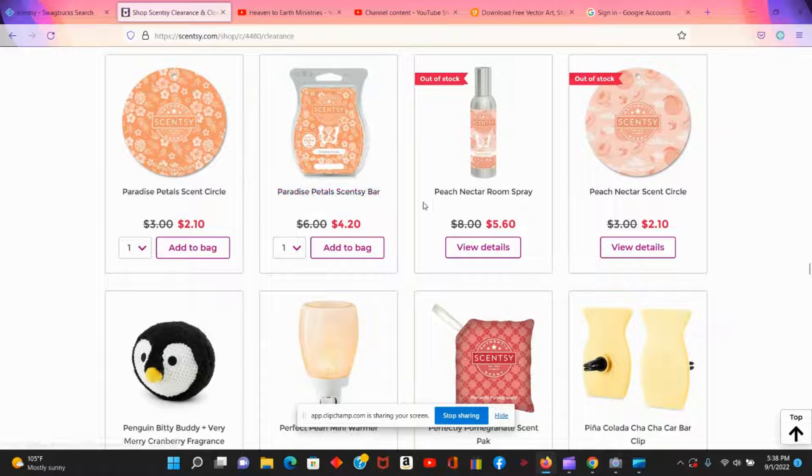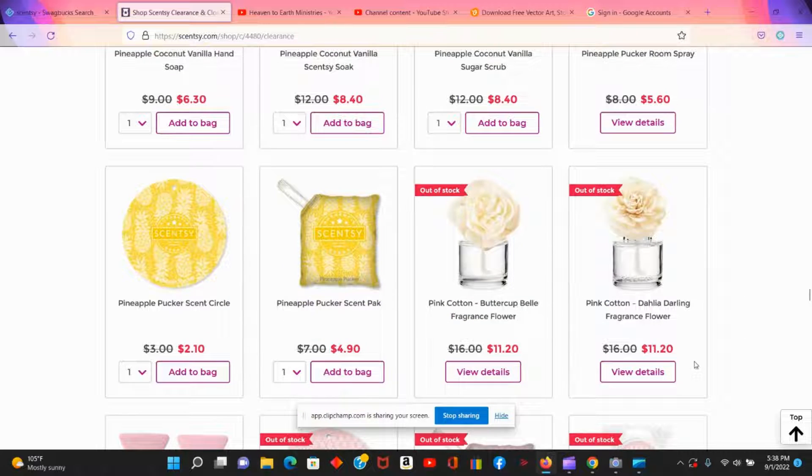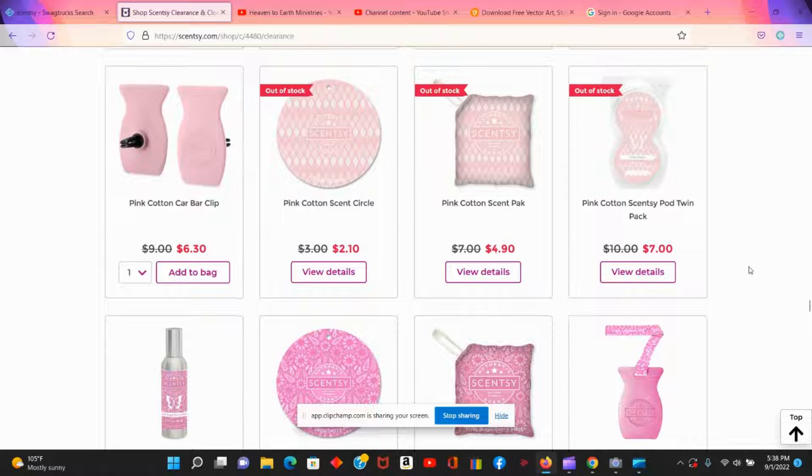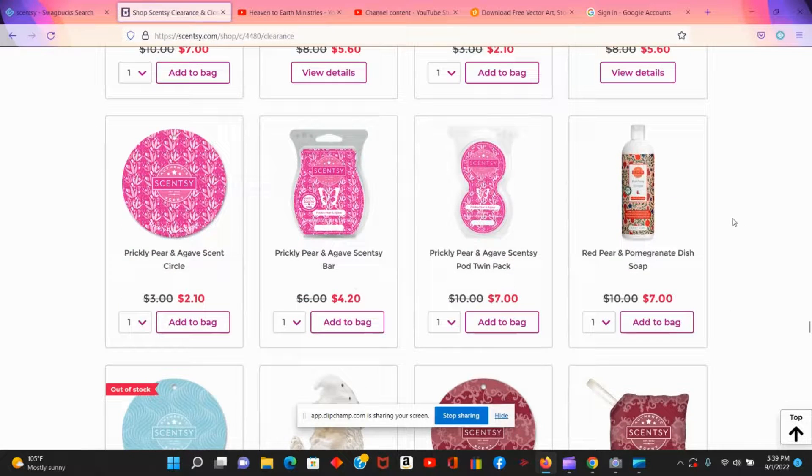Paradise Petals sounds like a pretty scent available on clearance, and there are more circles too. Knowing that Scentsy bars are a better value than the Walmart ones, you can come here and find the scents you like. The pink cotton circle seems like a nice scent for $2.10. For the car, there are plenty of car bars to choose from — even on clearance there are lots of scent options.